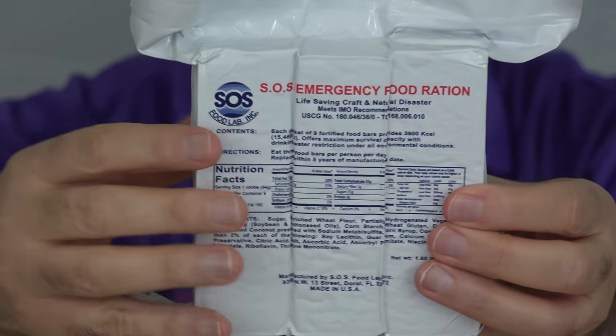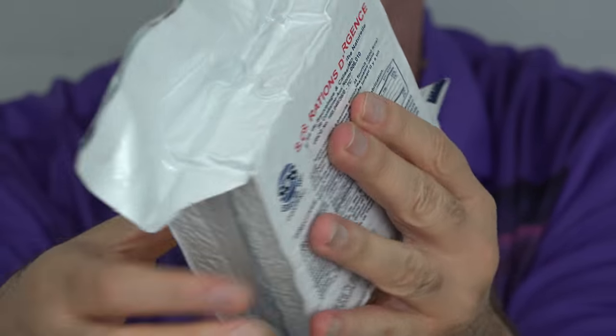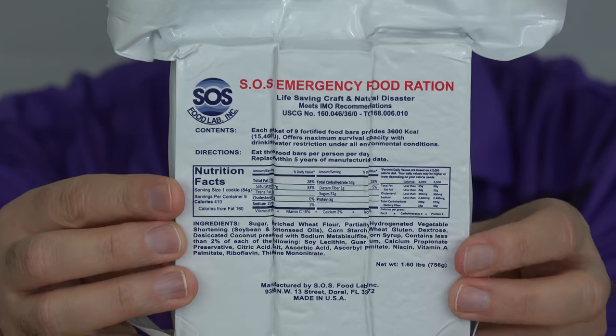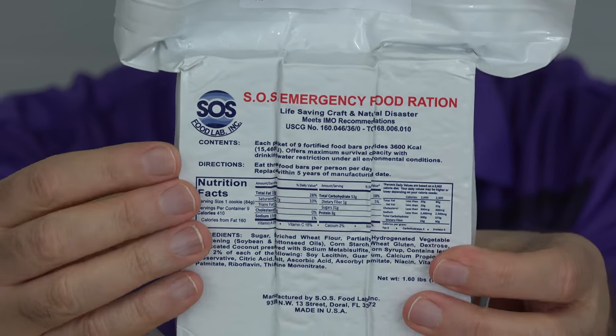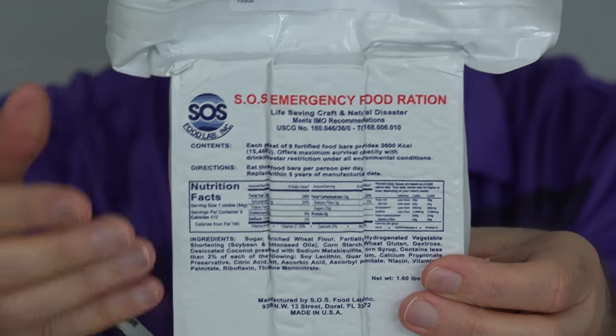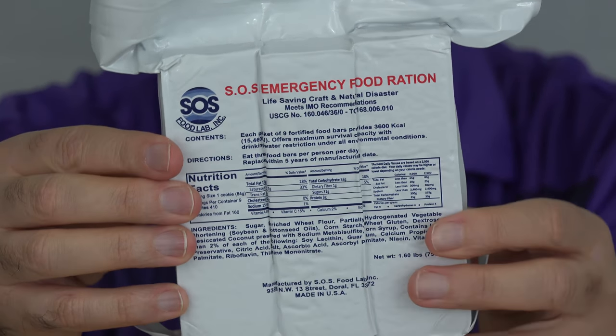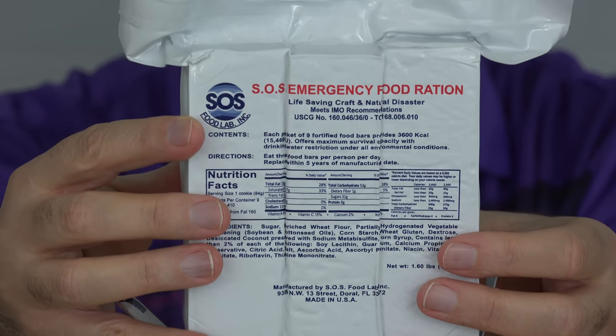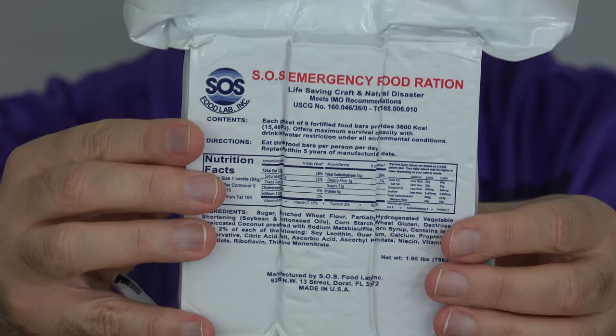This doesn't focus so much on giving you electrolytes — it just focuses on giving you something to eat. These have a five-year shelf life, and what I like is they're actually approved for emergency food use in life rafts and other situations. So if they get dropped into salt water, if they're in the heat for a while, they should still be good.